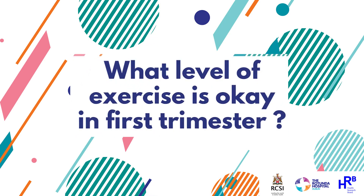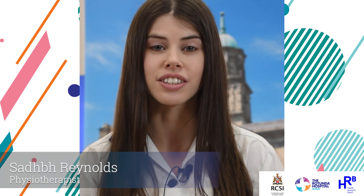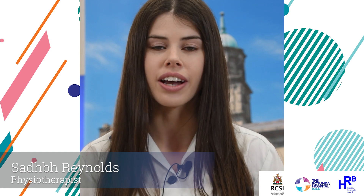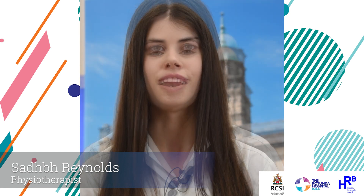My name is Sai Reynolds, I'm one of the physiotherapists here at the Rotunda Hospital. Exercise at a pace that is comfortable to you, where you're getting the heart rate elevated but not working at too high an intensity — like walking as if you were late for an appointment.